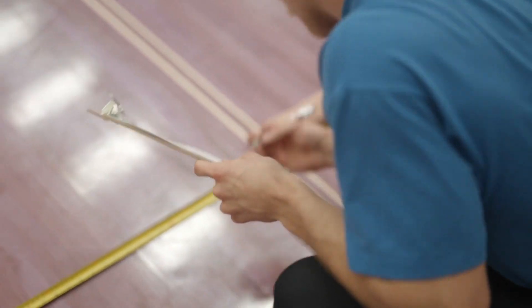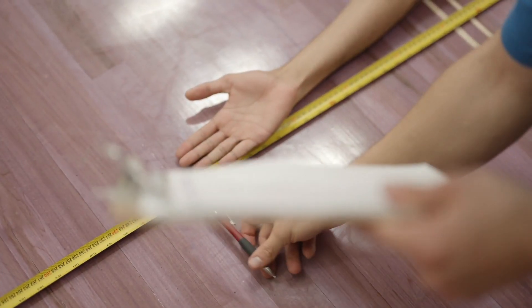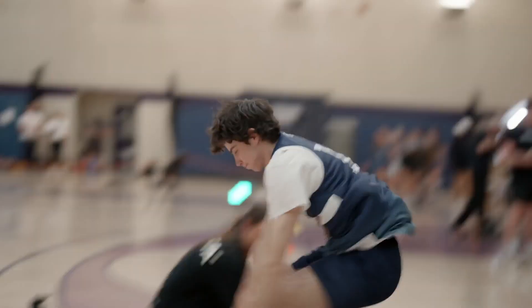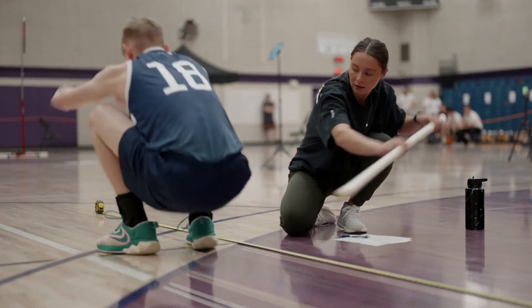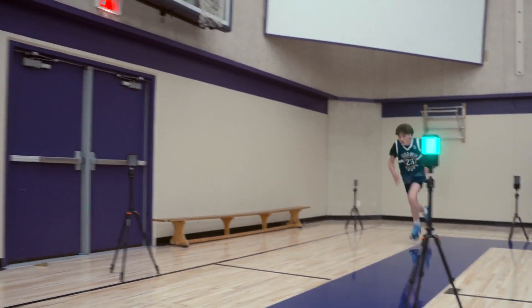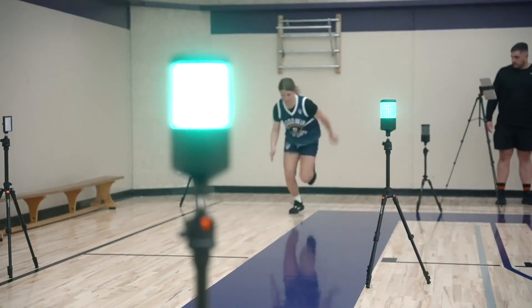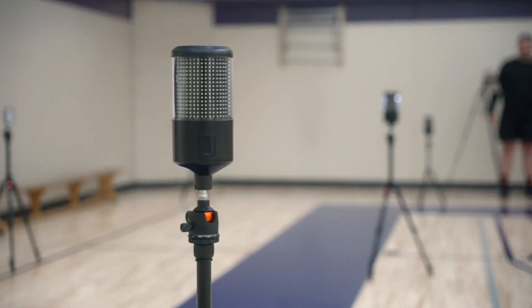After the Force Decks, they're going to roll into the measuring and broad jump station, where the athletes are going to get their wingspan measured as well as their standing reach. After that's done, they're going to get three attempts at a broad jump, where we'll take their best score. After the broad jump station, they're going to roll into the three-quarter court sprint test — 75 feet — using the Smart Speed Plus system from Vault. Athletes get two attempts at the three-quarter court sprint.